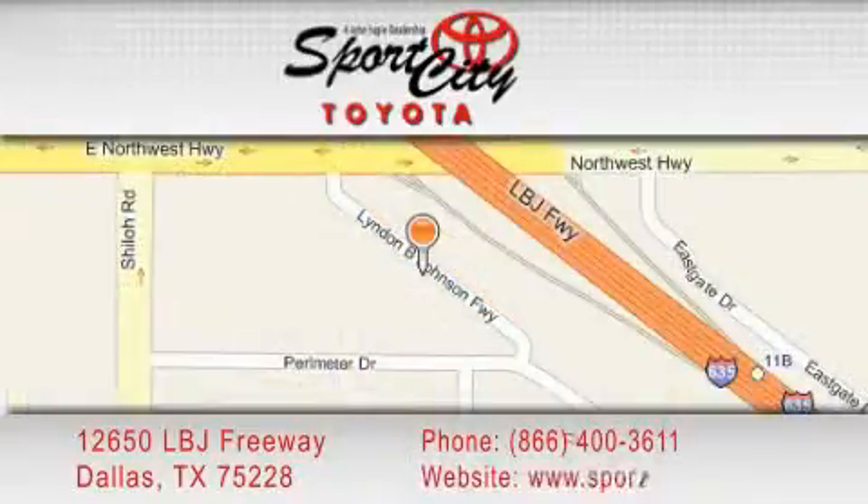Our goal is to exceed all of your expectations to ensure that you'll return for future visits. We'll see you next time. Thank you.